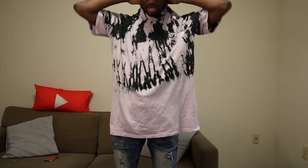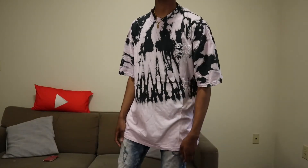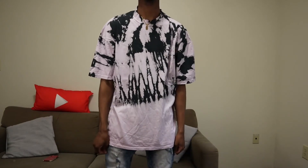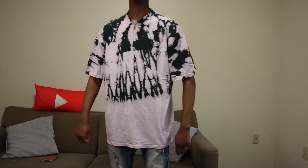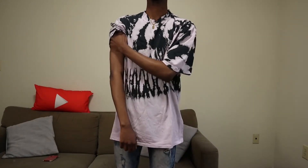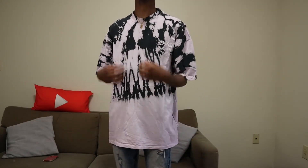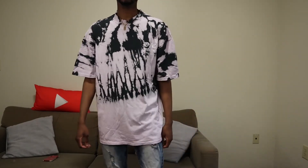All right, this is that oversized tie-dye one. It's definitely big but it's not eating me up as much as I was scared it would be. If I were to wear this I'd pair it with some looser-fitting jeans rather than the tight ones I have on now, just so it doesn't over-accentuate how big the shirt is. But I'll still get some wear out of it.